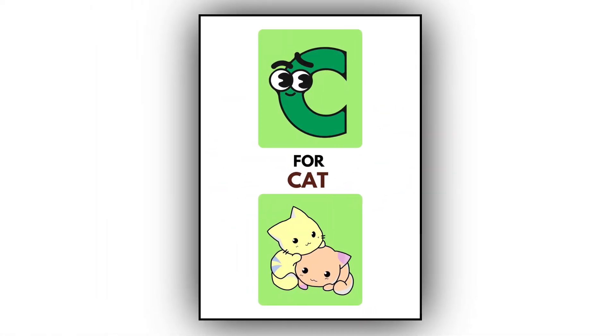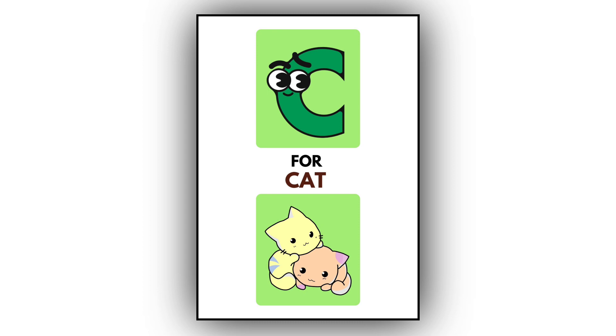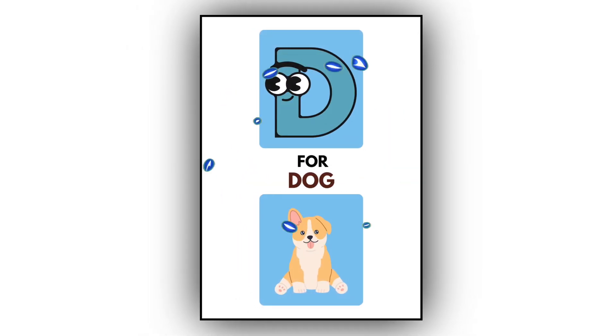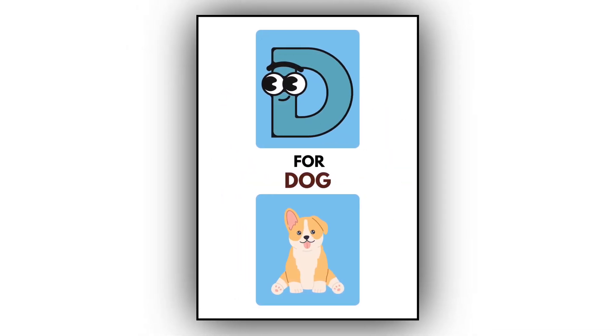C. C for cat. This is a cat. D. D for dog. This is a dog.